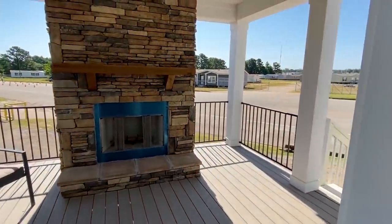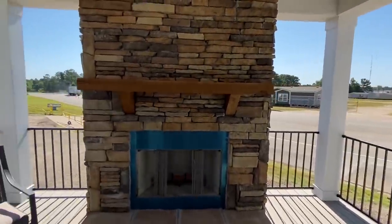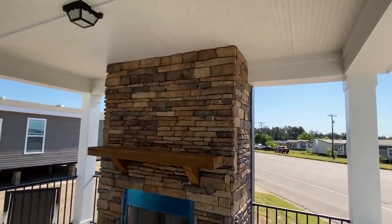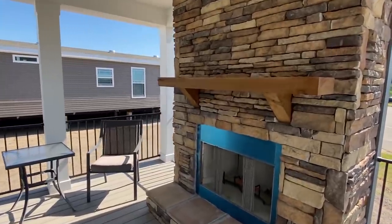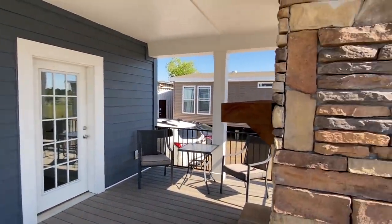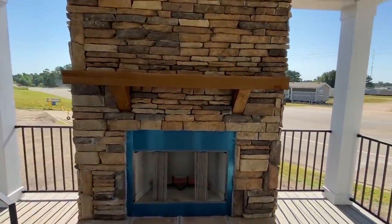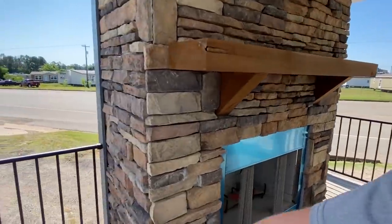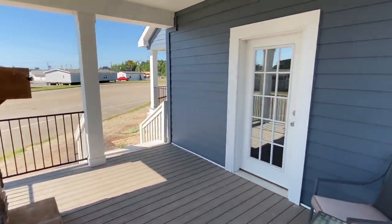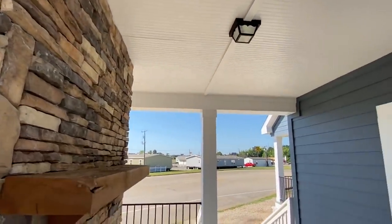Then we walk out here — apologies for the wind in advance. Look at this. It probably would not be good for me to have this setup, because every night my family would be like, 'Where's Chance? Oh, he's out at the fireplace again.' A lot of times people say, 'One day I'm gonna have me a fireplace outside.' Well in this case, you just get it on the front end — don't talk about one day, just get it done.